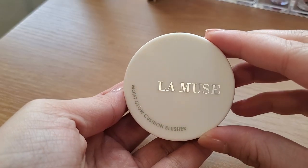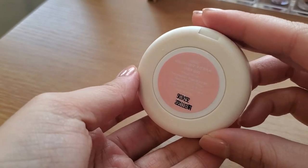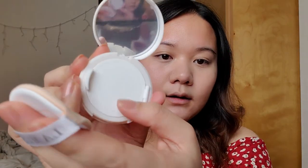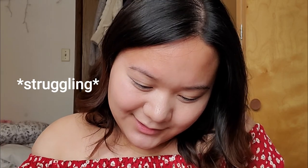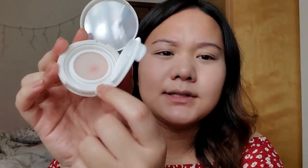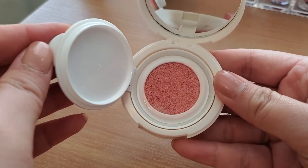I'm opening up the other one. This is the La Muse Moist Glow Cushion Blusher in shade Lovely Pink — it also comes with a little sponge. It's really hard to open. When I first opened it I thought something was wrong, but you have to press it first before you get product. So this one's actually a cushion blush, whereas the Holika Holika one has the product already in there.